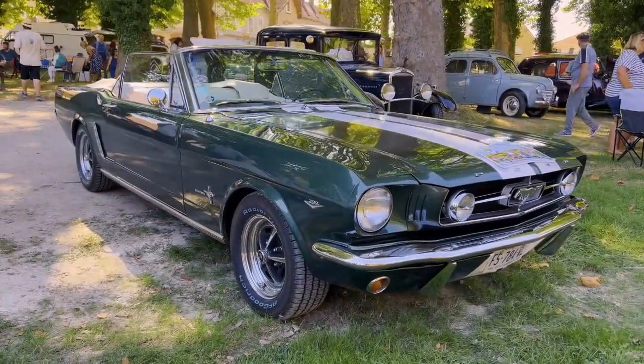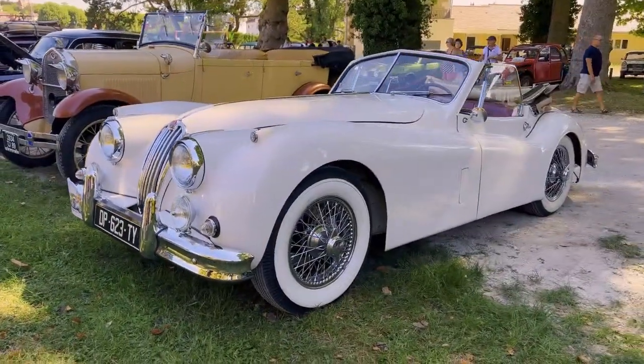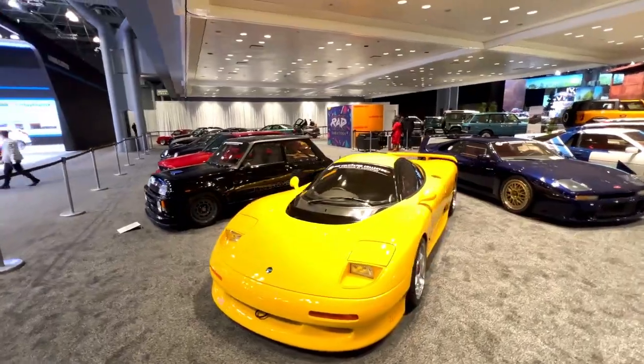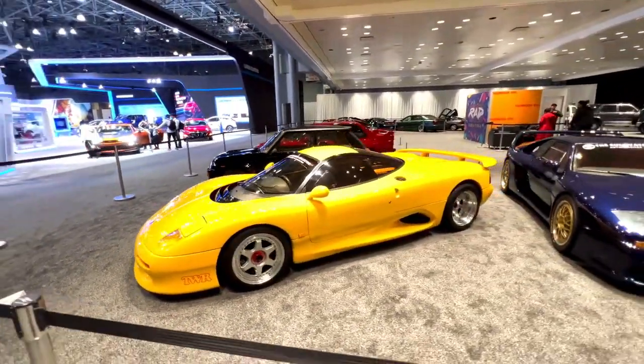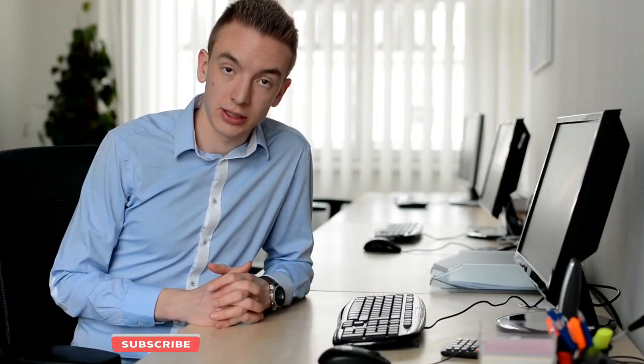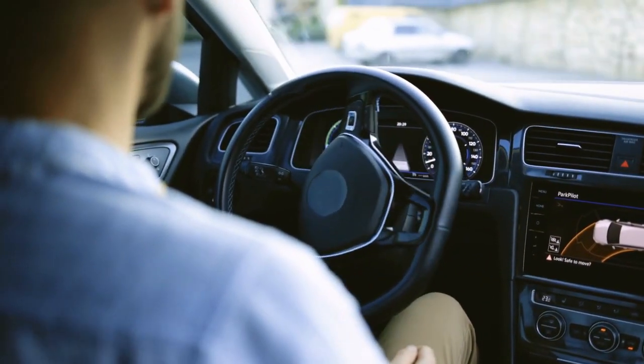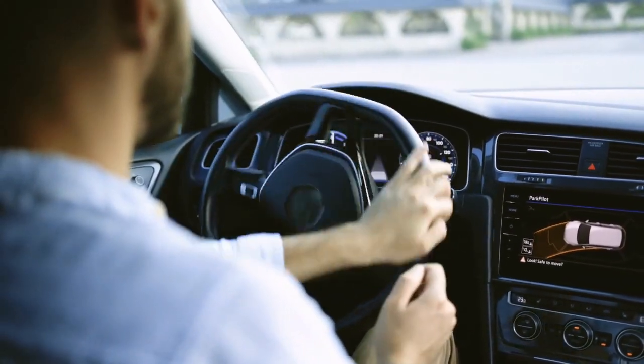These masterpieces embody the spirit of an era and continue to inspire car enthusiasts and collectors alike. Whether you're a fan of vintage design, raw power, or simply appreciate the beauty of automotive art, these iconic rides will never fail to captivate your imagination. That's all for today's video. If you enjoyed this journey through automotive history, hit that like button and subscribe to our channel for more exciting content. Drive safe and keep those dreams on wheels alive. Until next time.